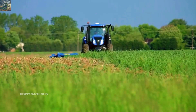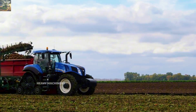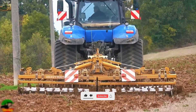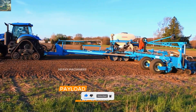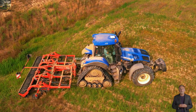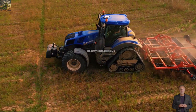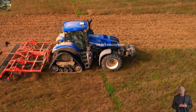The New Holland T8410 Smart Trax can reach a maximum speed of 42 km per hour, enabling quick movement between areas on the farm. Its load capacity is also impressive, up to 16 tons, allowing it to tow heavy farming equipment with ease. The machine is equipped with an automatic transmission with 19 speeds, allowing easy adjustment of speed and power to match specific tasks and ensuring the tractor always operates at its highest efficiency.